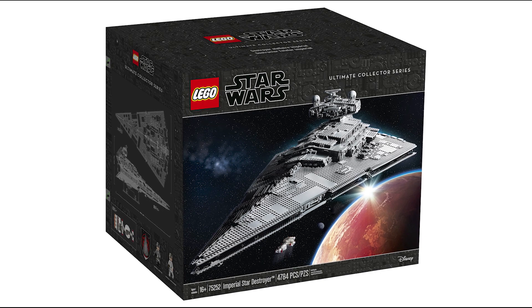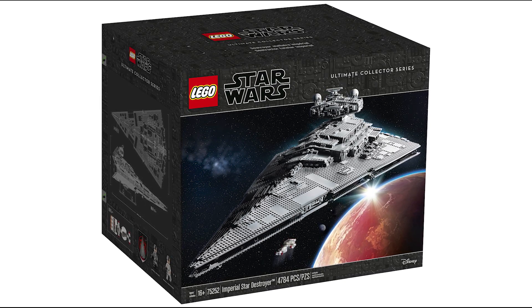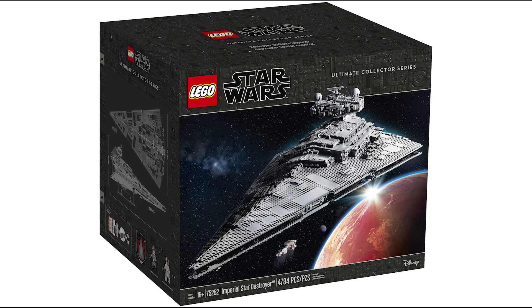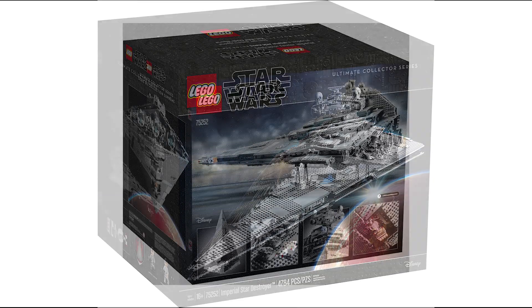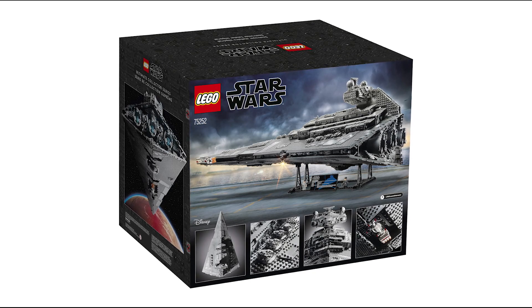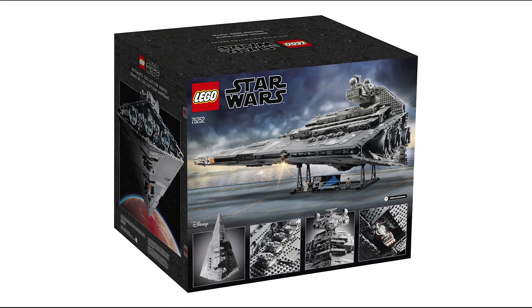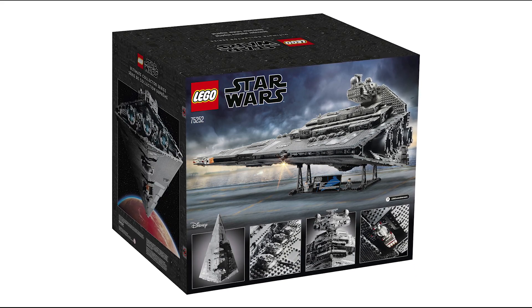The set is going to come with 4,784 pieces. It will be priced at $699 here in the US and $849 Canadian. The box is going to be very similar to the UCS Falcon, which is super cool — the UCS Falcon box is one of the nicest ones in my opinion, so I'm happy LEGO is using it for one of the most desired UCS sets of all time.